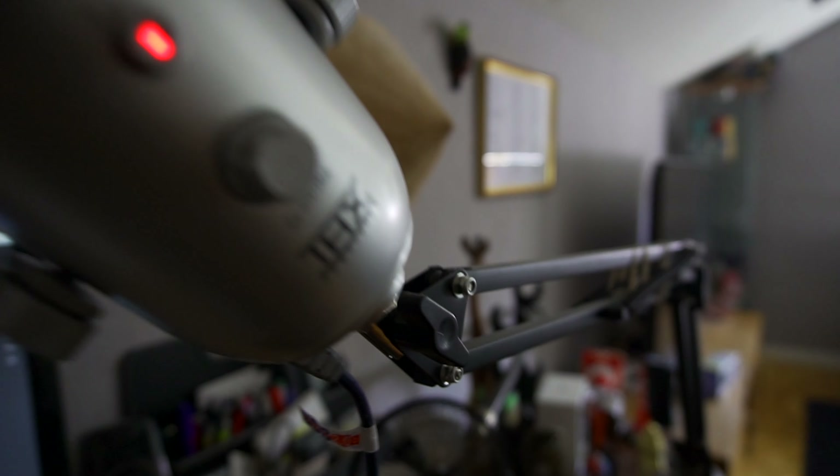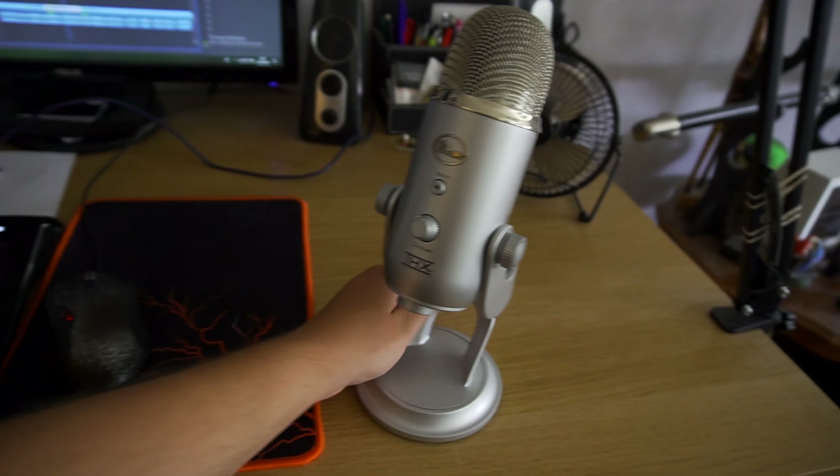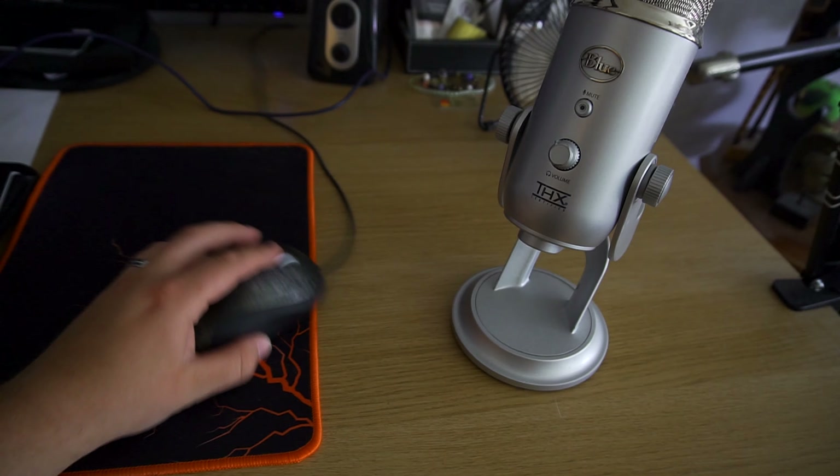What you have to consider when you buy the Blue Yeti or a big desktop microphone like this, whatever brand it comes from, is that you have to buy an arm that you can mount on your desk or on the side of your desk. Because if you place the microphone on your desk using the foot, it's gonna pick up every single noise — the mouse, the keyboard — everything is gonna be picked up by the microphone. So you have to buy an arm.